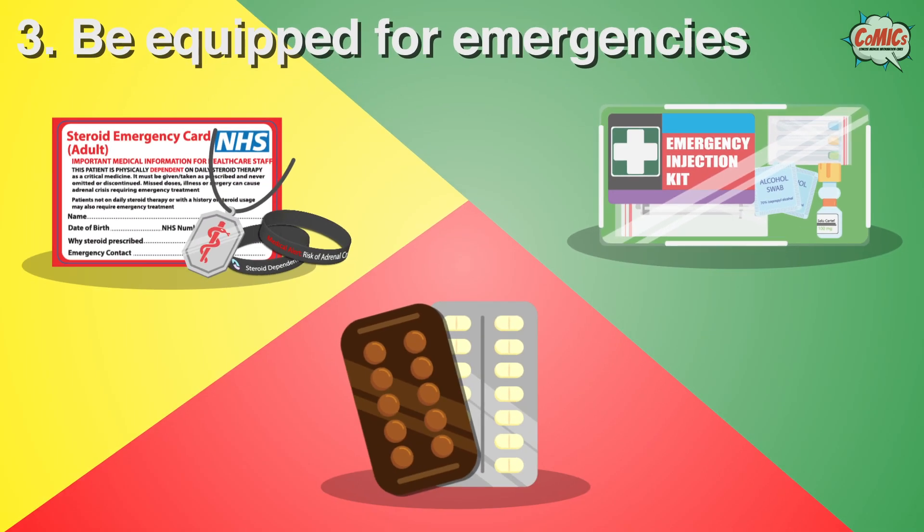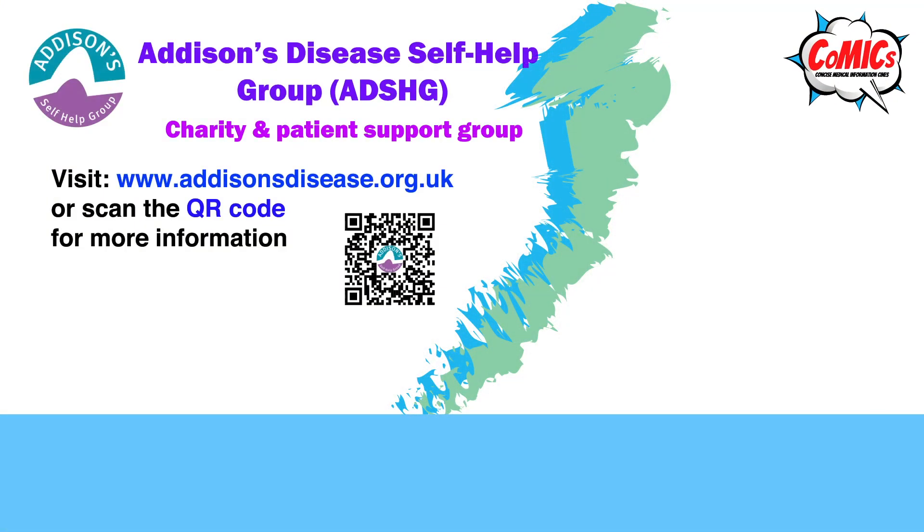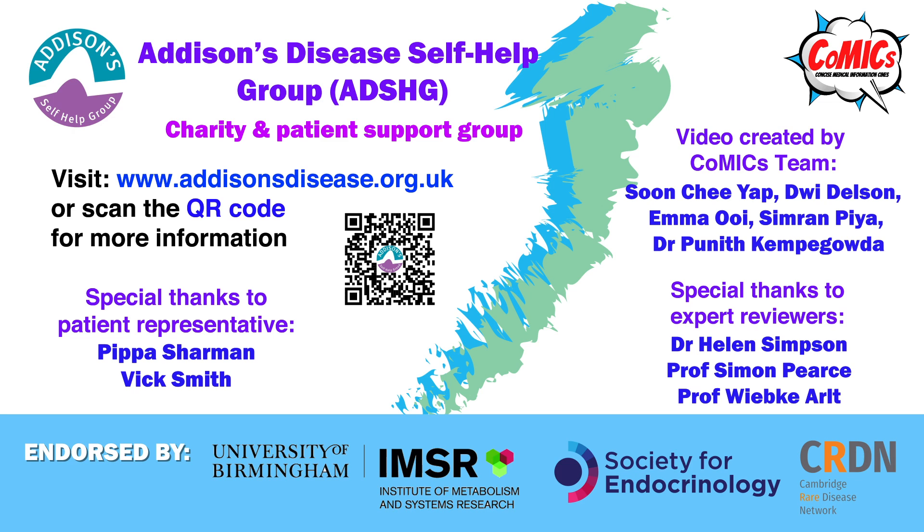With this information, you should be able to reduce your risk and react appropriately to an adrenal crisis. For more information, please visit the ADSHU website. Thank you for watching. If you missed any of our previous videos, please watch them using the links in the description below.